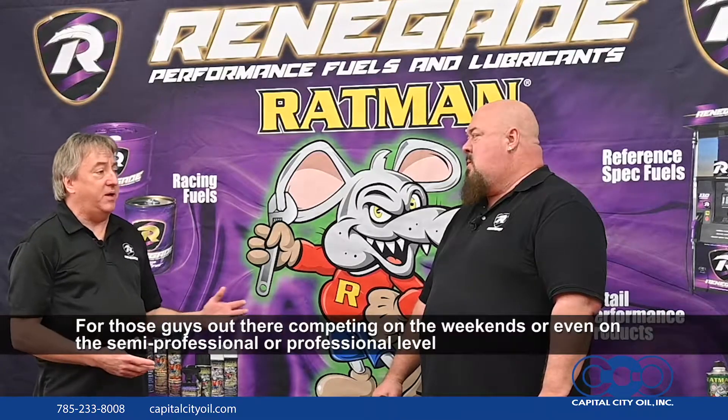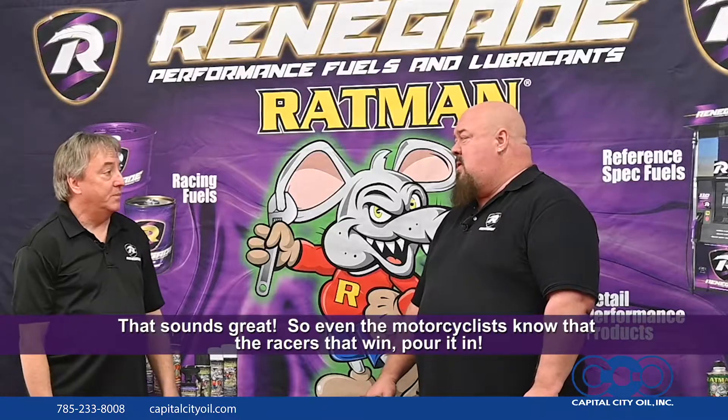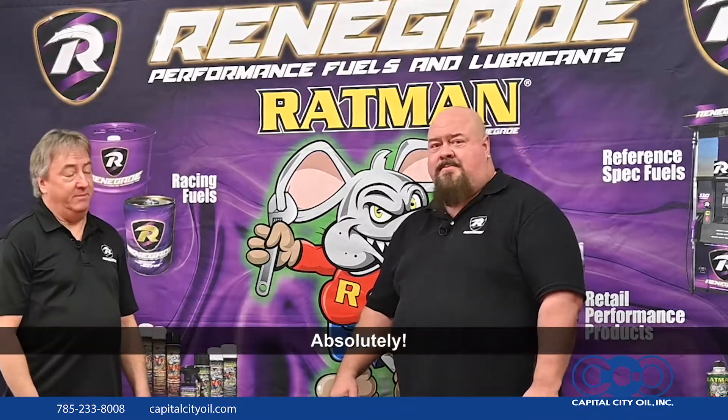For those guys that are out there competing maybe on the weekends or even on the semi-professional or professional level, we can take them into our SX product line all the way up through SX4+. All those fuels are AMA legal, so they can race and take them right to the podium. That sounds great, so even motorcycles — the racers that win, pour it in. Absolutely.